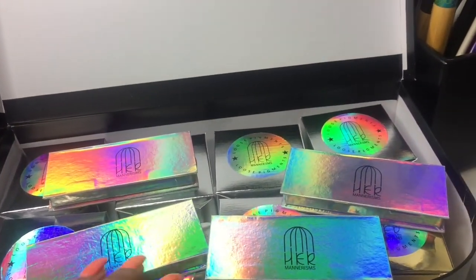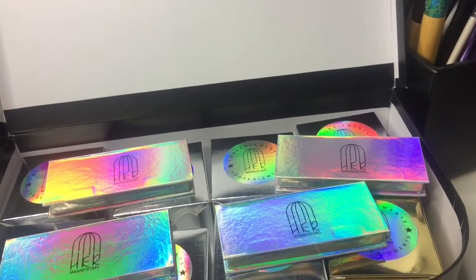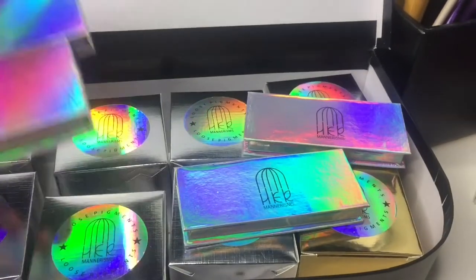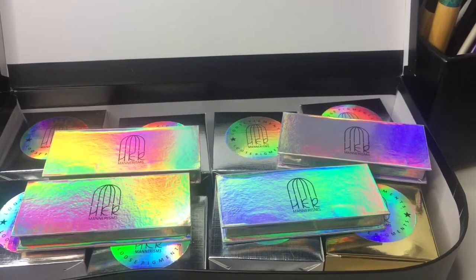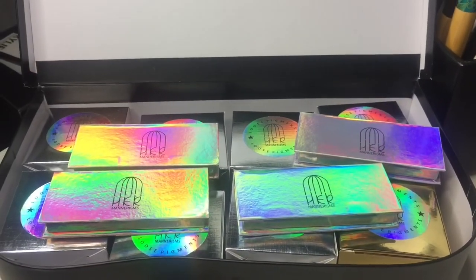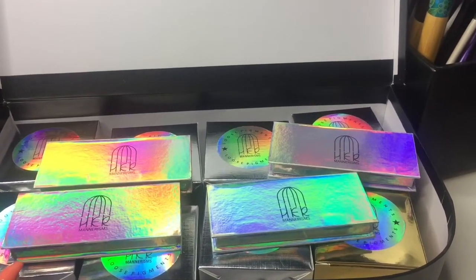For this specific giveaway, I got to choose four lashes from their website. And the pigments, which are right here, they were already chosen and already packaged, so I didn't get to choose those ones. But I did get to choose my lashes. I will link all the information for this company down below.